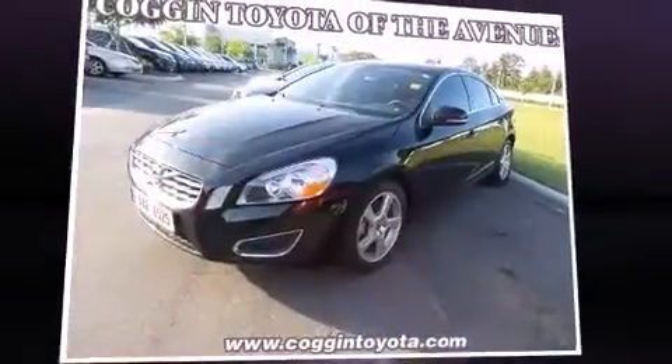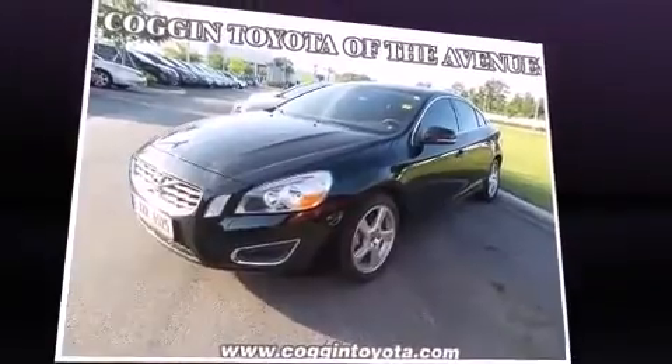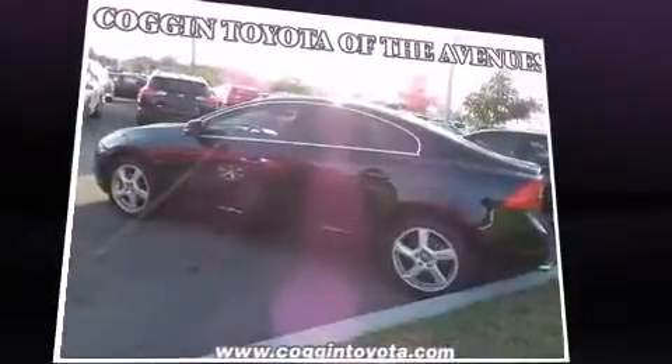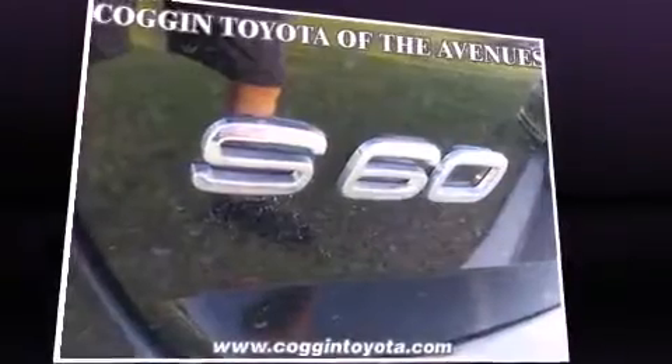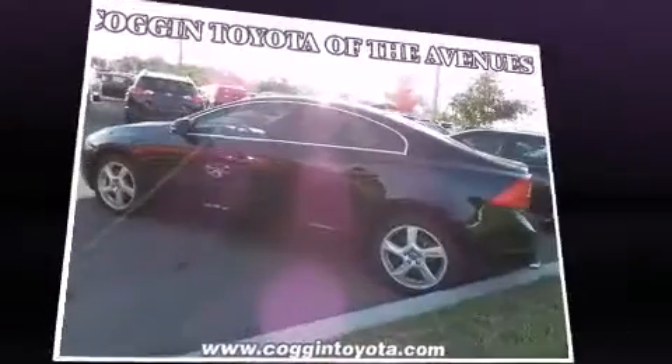Come test drive this 2012 Volvo S60. This four-door, five-passenger sedan has not yet reached the 50,000-mile mark. It features an automatic transmission, front-wheel drive, and a 2.5-liter five-cylinder engine.